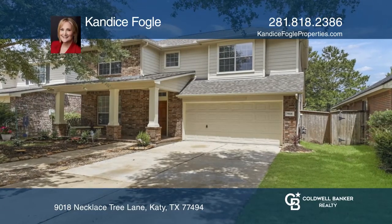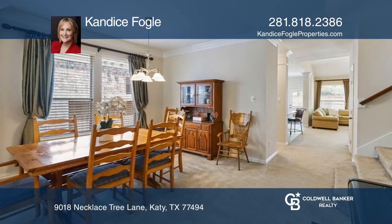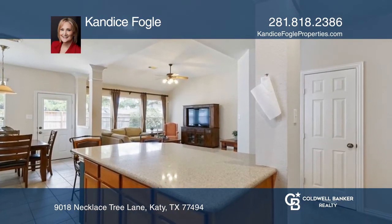Come see this fantastic four-bedroom, two-and-one-half-bath home. It offers a great floor plan with an open-concept kitchen and family room featuring a wall of windows looking onto the backyard.